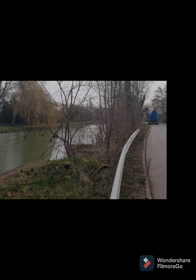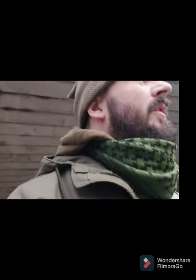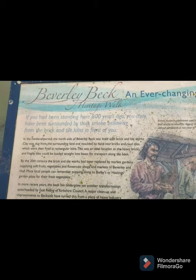Good morning guys, I just thought we'd come for a bit of a stroll down the Beverly Beck. I'll just give you a quick picture of where exactly we are. We're going to go have a little brew this morning, just at the top near the river. There's a couple of people fishing at the top end. Lovely day. This is one of the main areas of Beverly Beck.